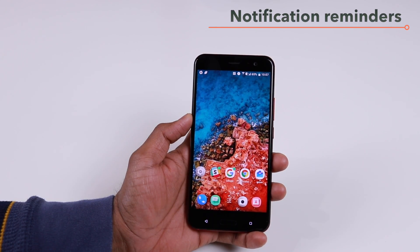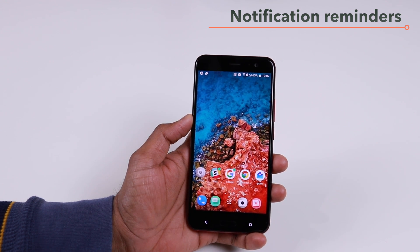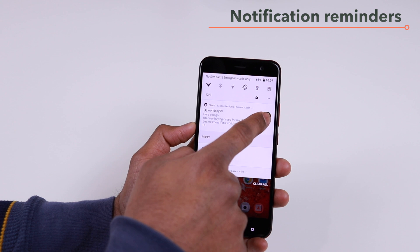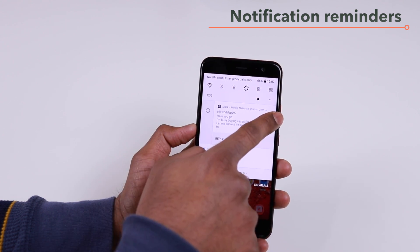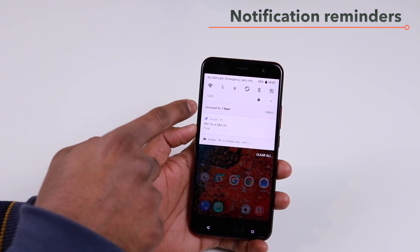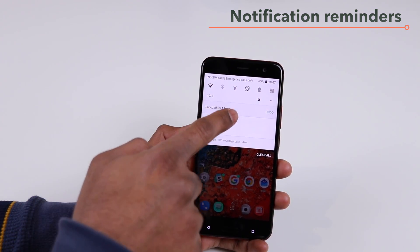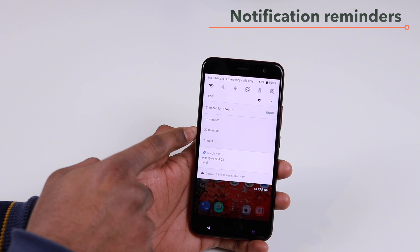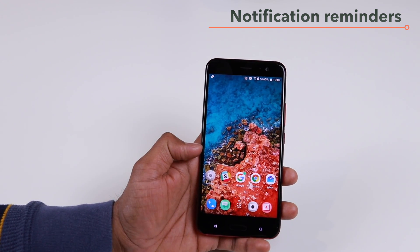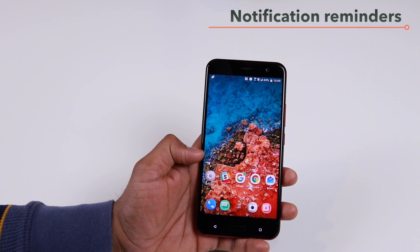Along with these updates to notifications, you also get another cool update. If you swipe down to your notification and then swipe right or left, you will get an option to remind you about or snooze that notification for 15 minutes, 30 minutes, one hour, or two hours. You can also do this for many other apps.